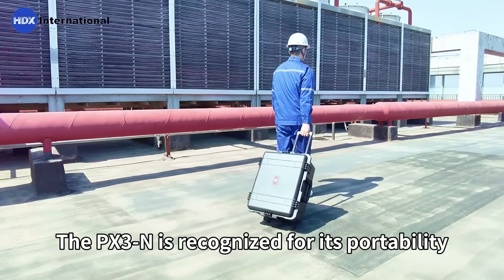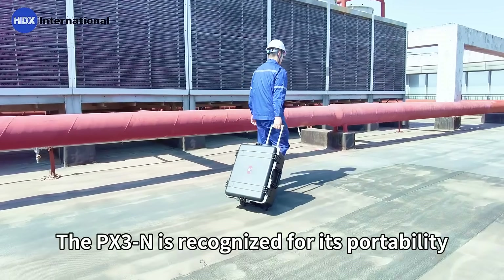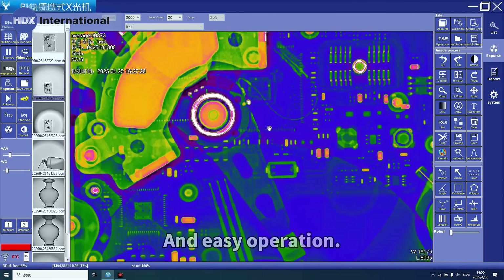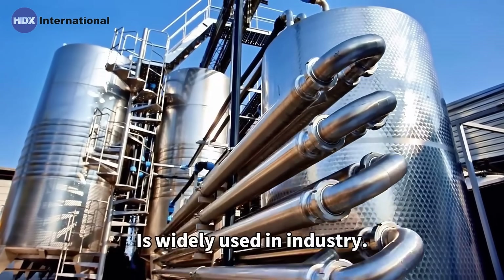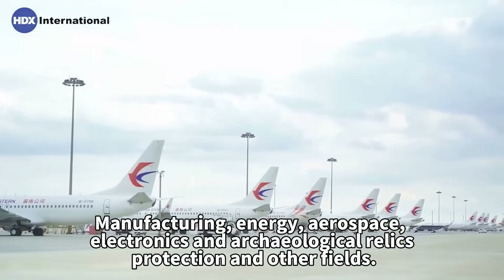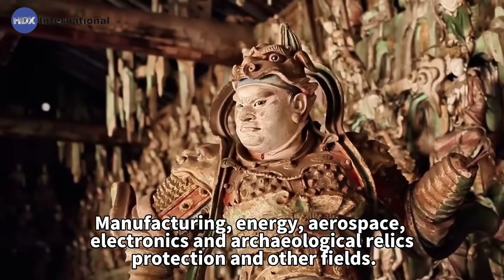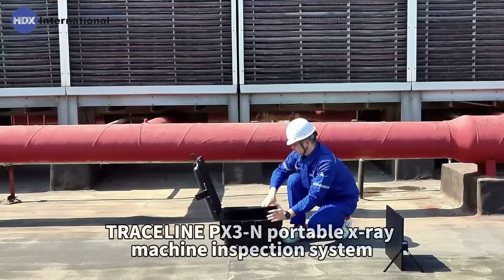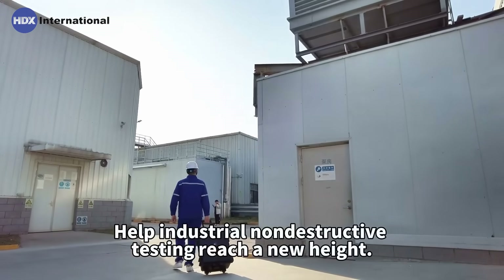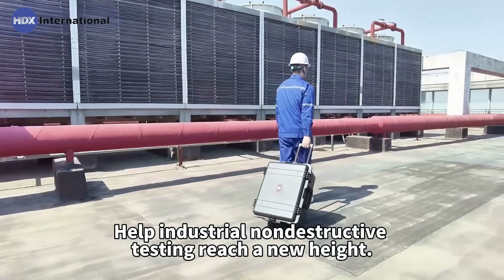The PEX3N is recognized for its portability, high image quality, high penetration, and easy operation. It is widely used in industry, manufacturing, energy, aerospace, electronics, and archaeological relics protection and other fields. Traceline PEX3N Portable X-Ray Machine inspection system helps industrial non-destructive testing reach a new height.